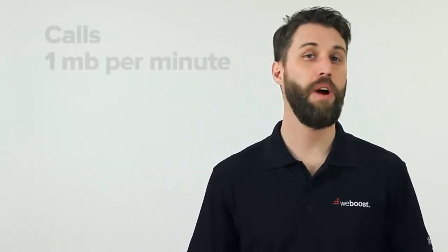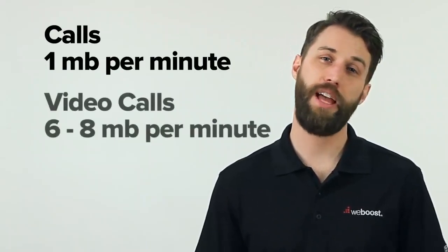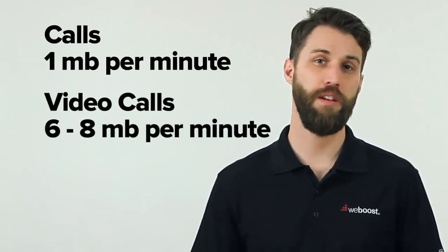When it comes to Wi-Fi calling, you want a strong, reliable connection to your Wi-Fi network and preferably a fast one. Wi-Fi calling doesn't use a ton of data — about 1 megabyte per minute for calls and about 6 to 8 megabytes per minute for video calls. But if you have a poor connection or slow Wi-Fi, your call quality will suffer and you may even drop the call.